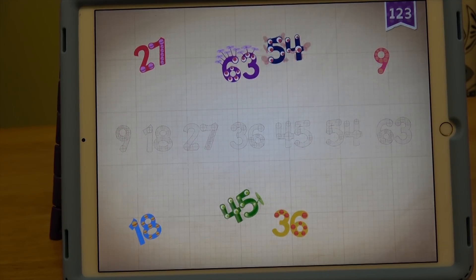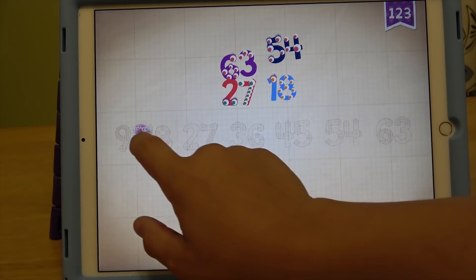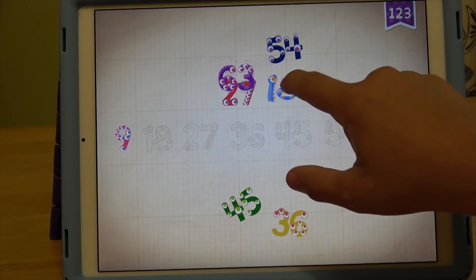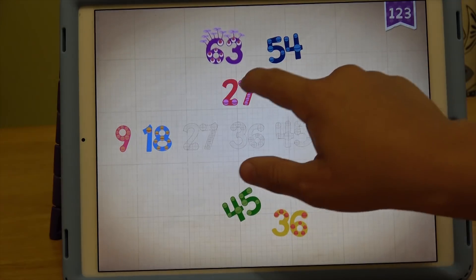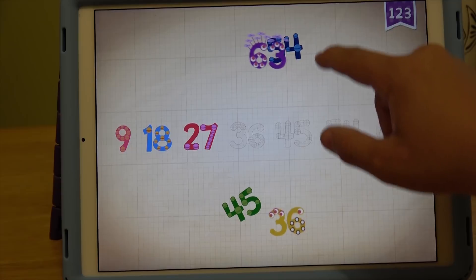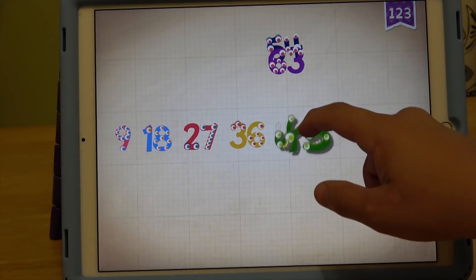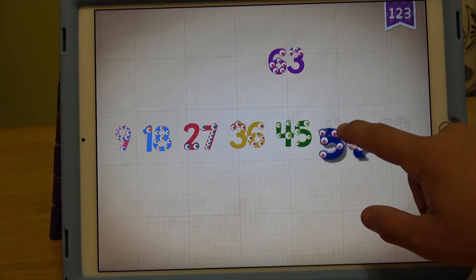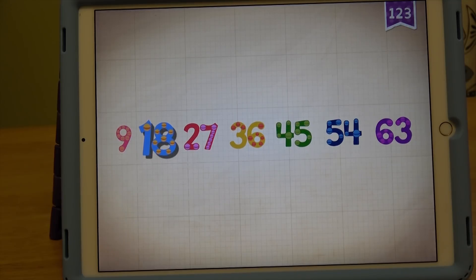Let's count by 9, guys. 9, 18, 27, 36, 45, 54, 63.